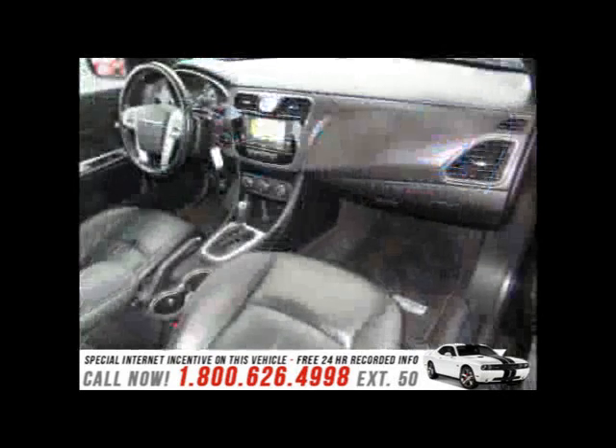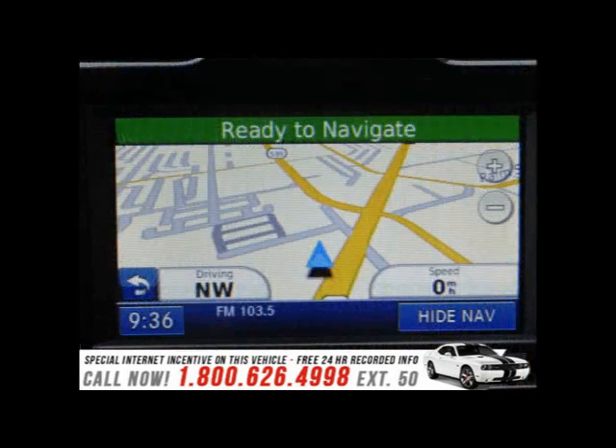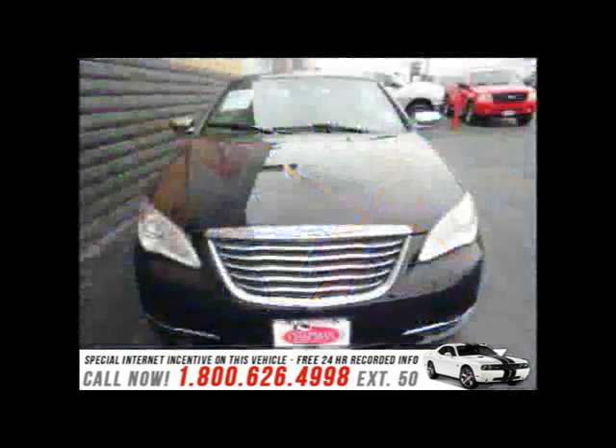One-touch power windows, driver and passenger whiplash protection, and a post-collision safety system. Hands-free and voice-activated Uconnect will keep your hands on the wheel, your eyes on the road, and you connected.